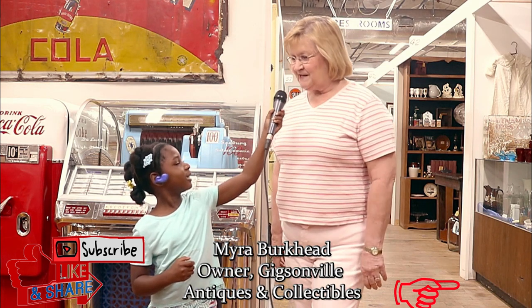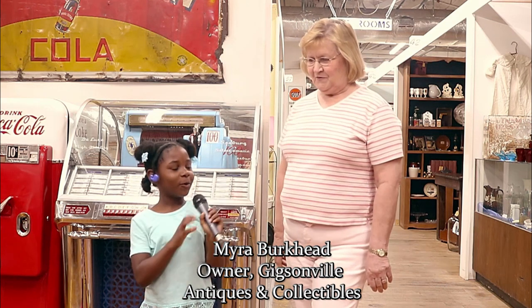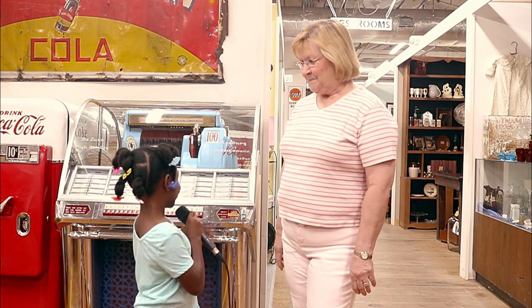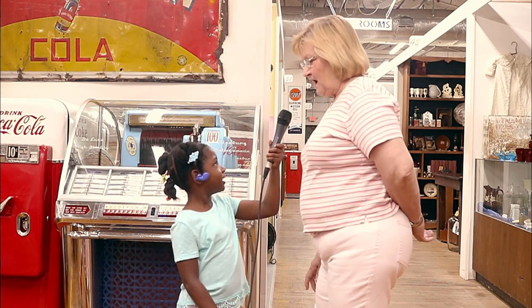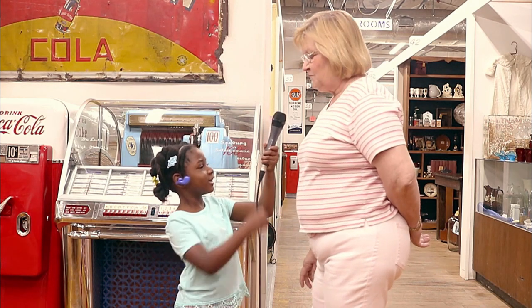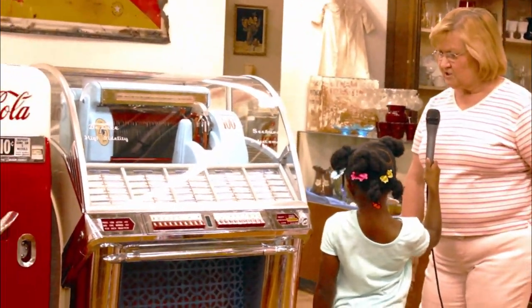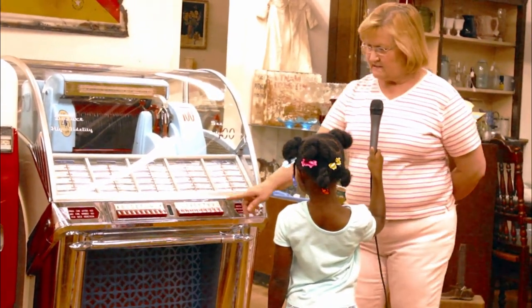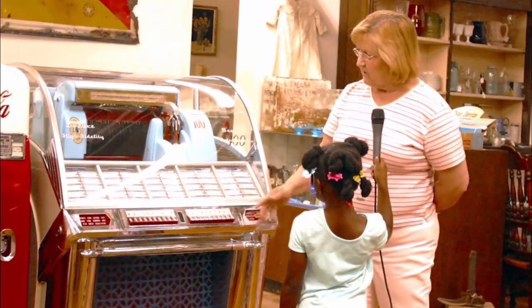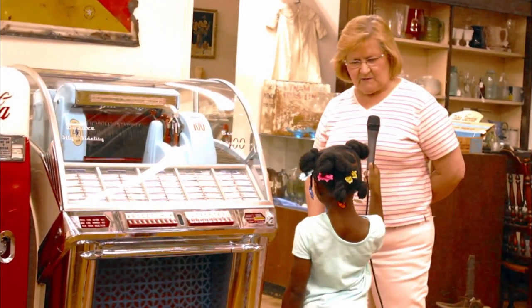Myra Burkhead at Gibsonville Antiques and Collectibles. This is a jukebox. It would be in businesses and places, and you would choose a song — music that you like. You would put your money into it, press the letter, press the number, the record will come out, and then you hear the music and it'll play.